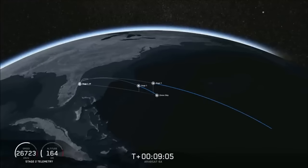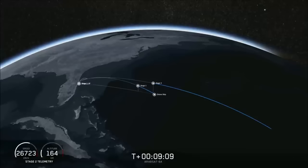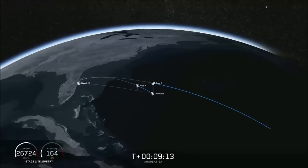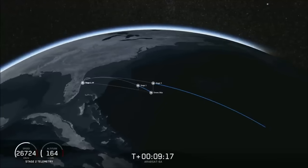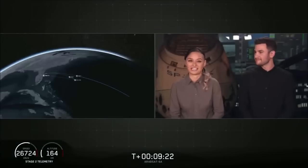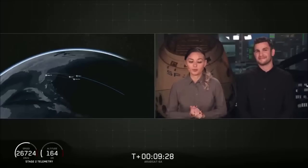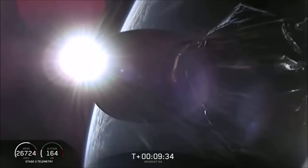Now we're just waiting to hear good orbit — and we have that confirmed: good orbit. Now coming up in about 15 seconds will be the center core landing burn beginning. As we mentioned earlier, this is going to be a challenging landing and we are landing on our drone ship 'Of Course I Still Love You.'